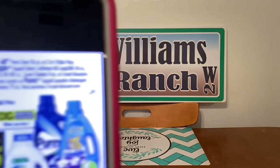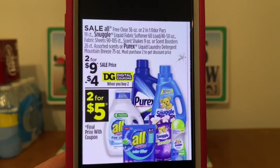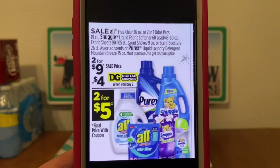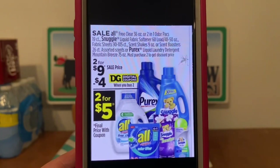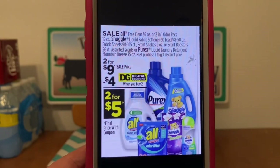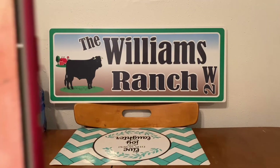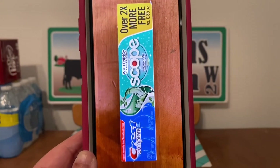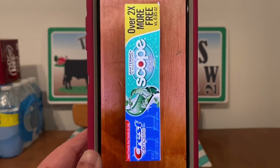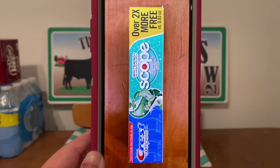For this first scenario, we're going to pick up four of these products. You can mix or match. They're on sale this week, two for nine dollars. Let's pick up four. We're also going to get seven of these Crest plus Scope toothpaste. You can find these down the dollar aisle. They're a dollar a box. Let's pick up seven.